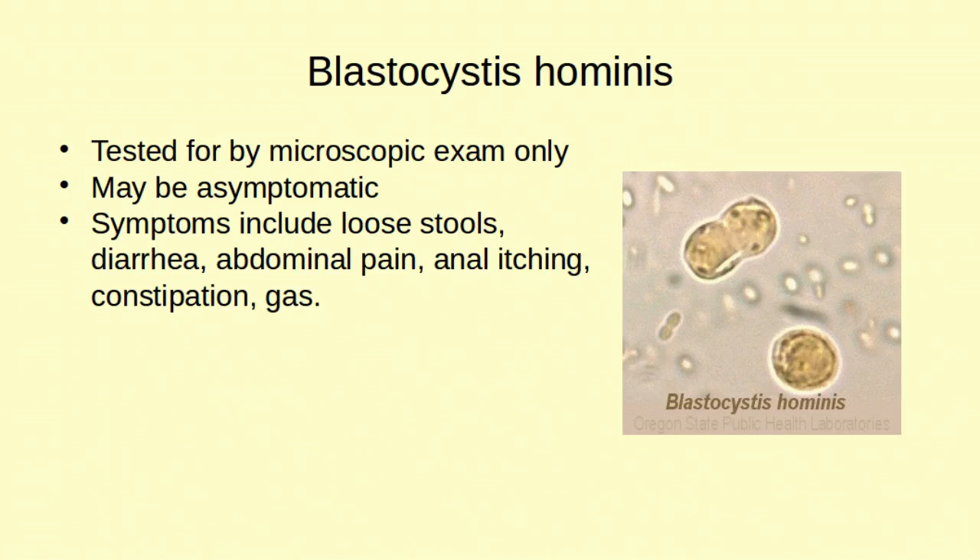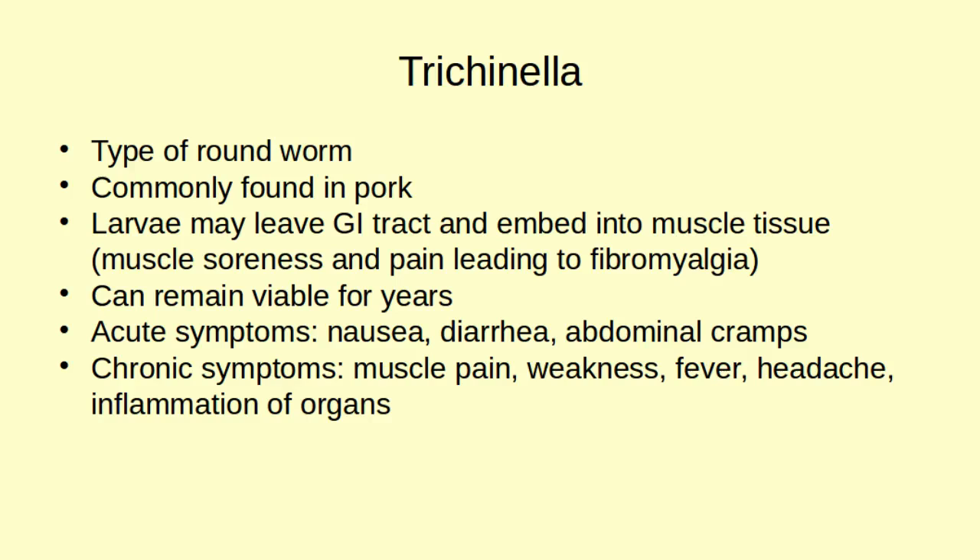Another type of parasite is blastocystis, and it's usually only tested for by microscopic exam. If your doctor is not well-versed in parasites, it's very easy to miss. It can be asymptomatic, but usually people will have loose stools. It should be noted that it can cause both diarrhea or constipation — so just because you have diarrhea or are constipated, don't assume you can't have this parasite. It also causes abdominal pain, itching, and loose stools.